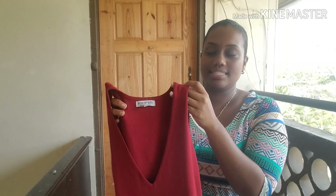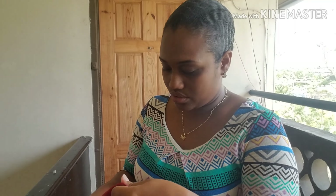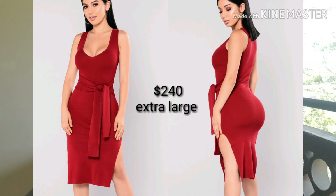Here we have a burgundy dress. It's about midi length and the material is quite hefty. It's available in size extra large. The materials are 70% rayon and 30% nylon, so this one is quite stretchy. It features a tie detail — you have two strings coming out to the side that you can tie in front, or I believe you can also tie it to the back, as you can see how the model wears it.